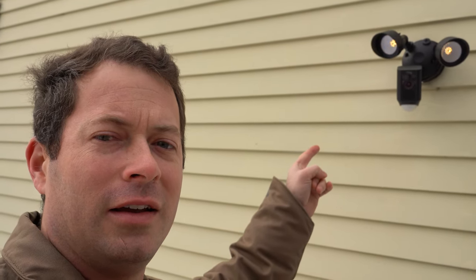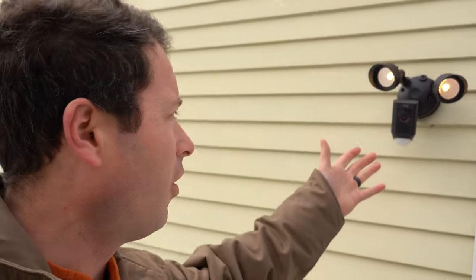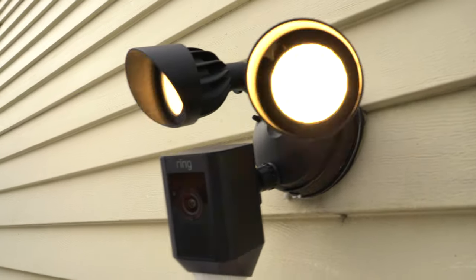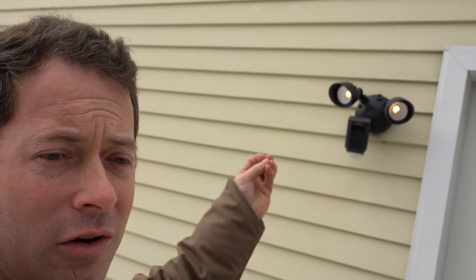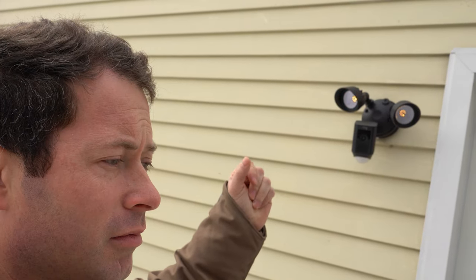Hey guys, it's Nate and this is the Nader Tater channel. I had my first Ring failure. This is the Ring floodlight — it's obviously flickering. I saw it at night doing a strobe light on the yard. I turned it off, turned it back on, went into the settings, and nothing there seems to fix it. You can see some of the LED diodes in there are bad, and there's obviously something going on with the voltage converter that is making them blink.